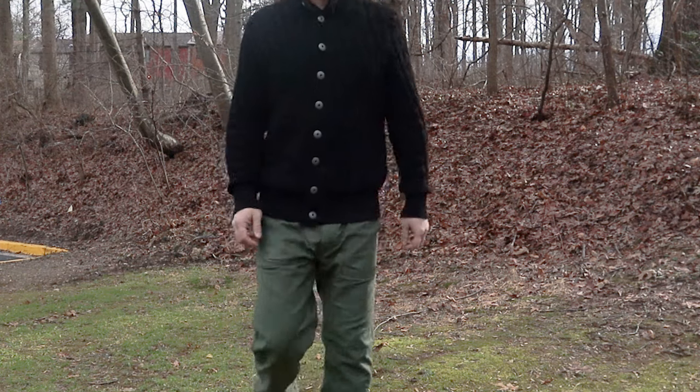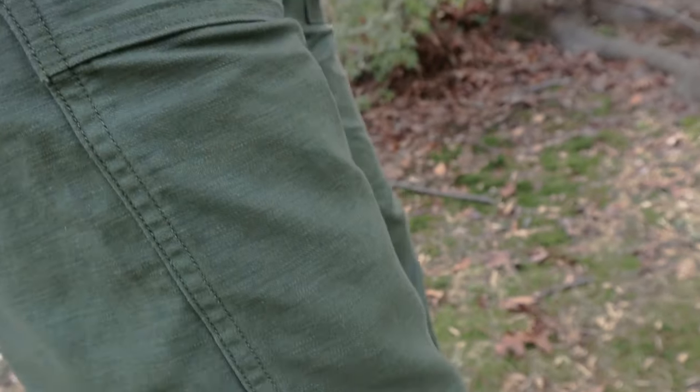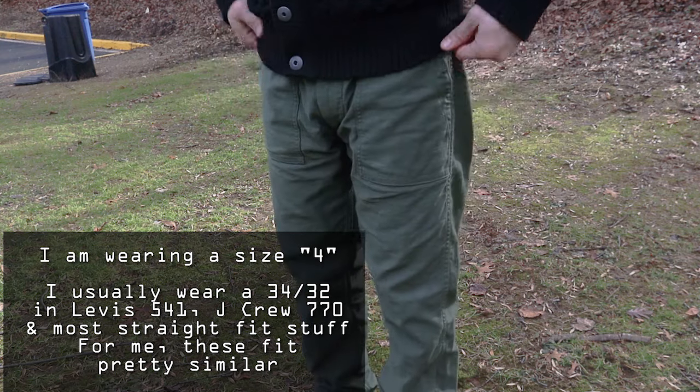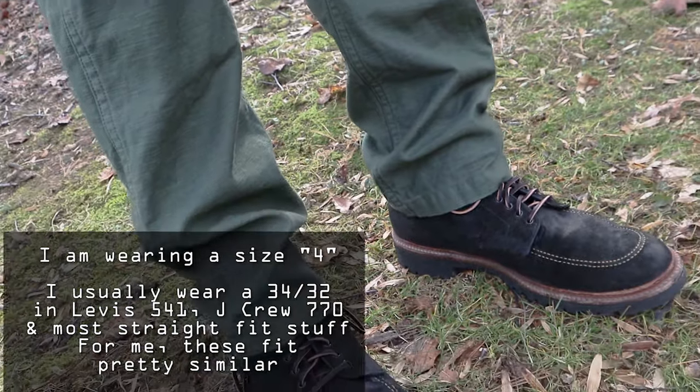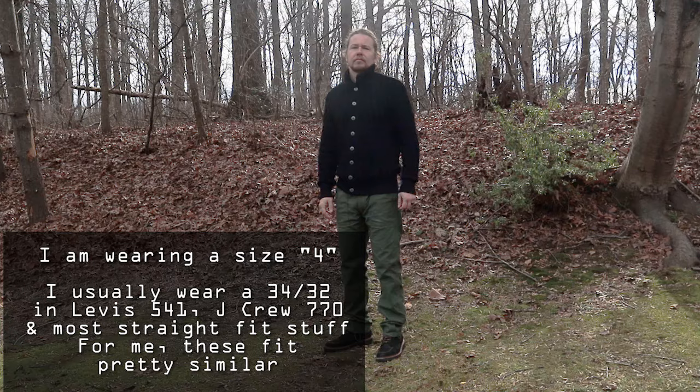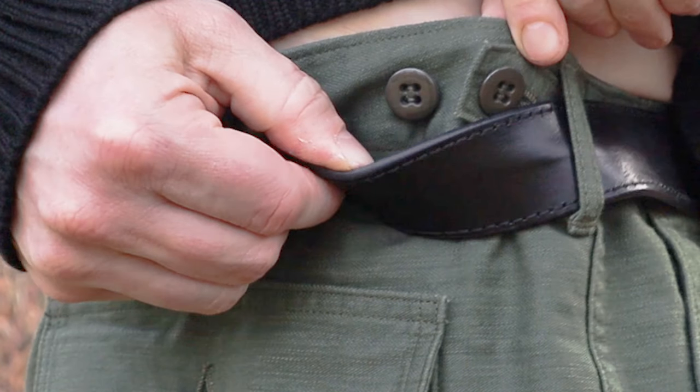This kind of fits in my wardrobe pretty easily. Orsloh isn't really doing waist measurements per se with these — they actually do number sizes like one, two, three, four. I'm usually a 34/32 in J.Crew 770 or Levi's 541, and these fit pretty similar to those. This is called the slim fit, but I'd say it's more of what's typically regarded as a straight fit in the United States. They put these buttons on the waist so if you overshoot your size a little bit, you could still probably make it work pretty well.